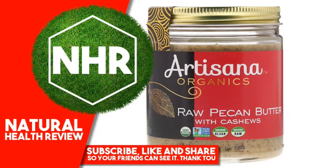Warnings: Oil separation occurs naturally. May contain pieces of shell.